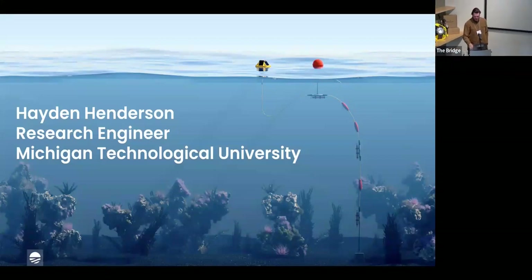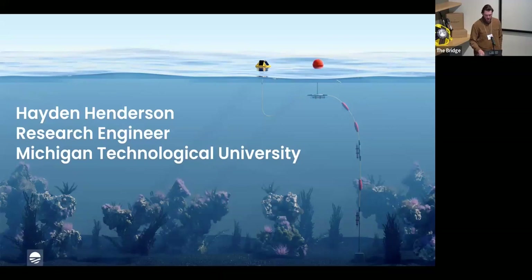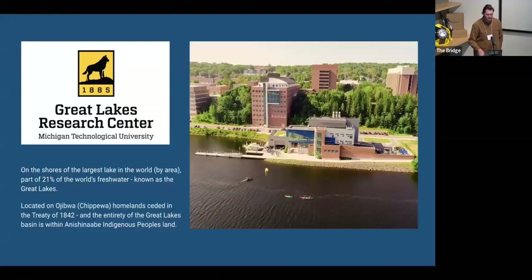Good afternoon, thanks for having me. I'm a research engineer for Michigan Tech University, more specifically the Great Lakes Research Center. We're located on the shores of the largest lake in the world — the joke is that all the lakes are great, but only one is superior. I'd like to acknowledge we're located on traditional Ojibwa lands, seated in the Treaty of 1842, as are the rest of the Great Lakes as part of the Anishinaabe.